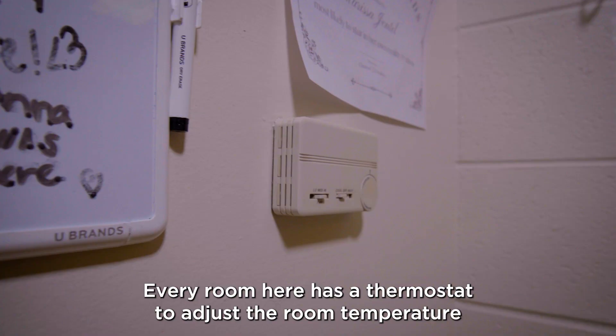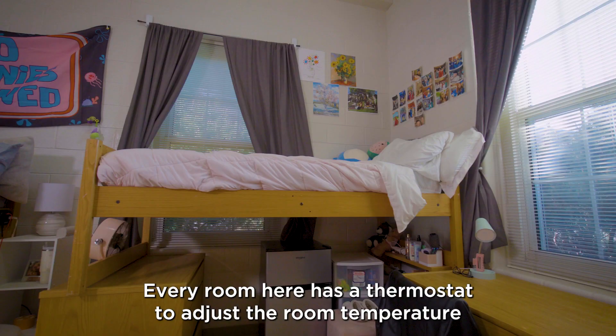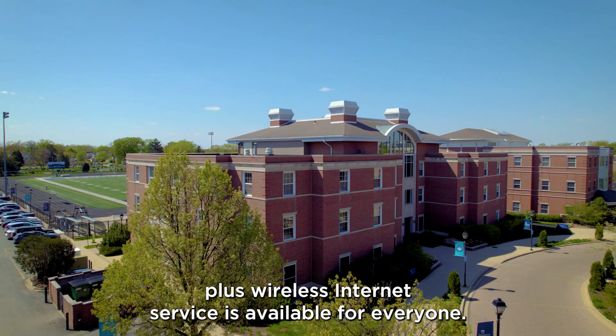Every room here has a thermostat to adjust the room temperature and one data port per student. Plus, wireless internet service is available for everyone.